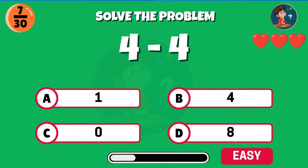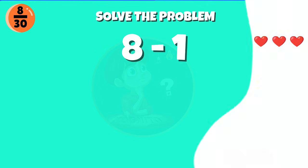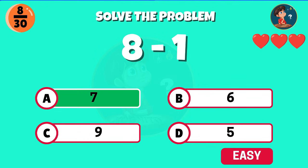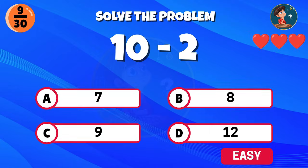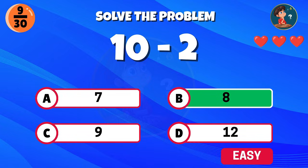Four minus four, what is the total? Correct, the result is zero. Think carefully — eight minus one. Right, the answer is seven. Ten minus two, what's the total? Great job, that equals eight.